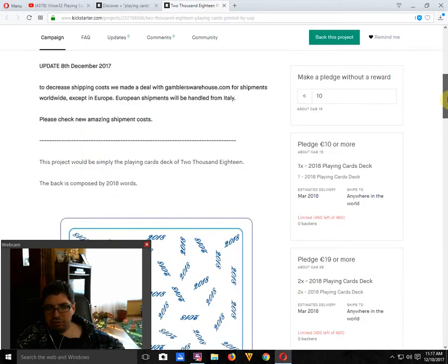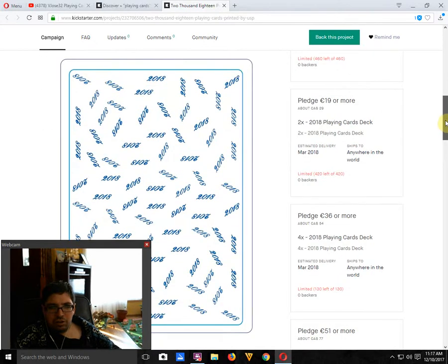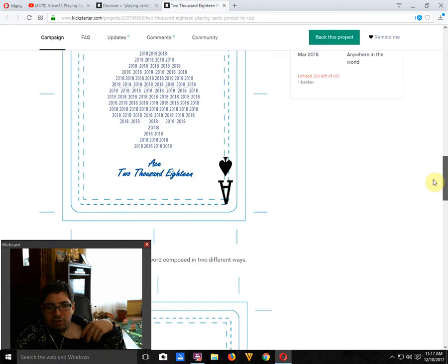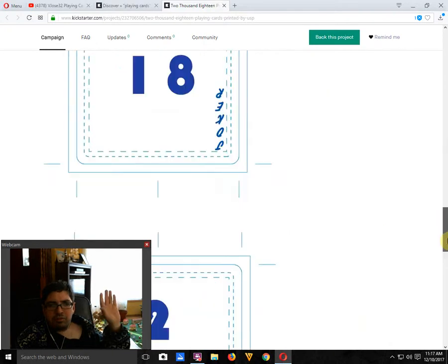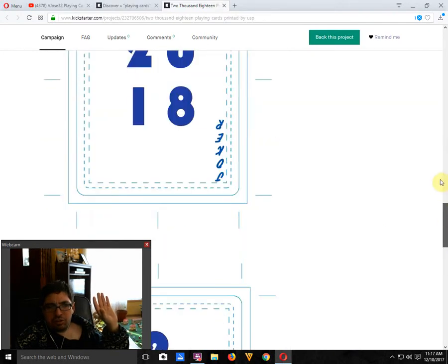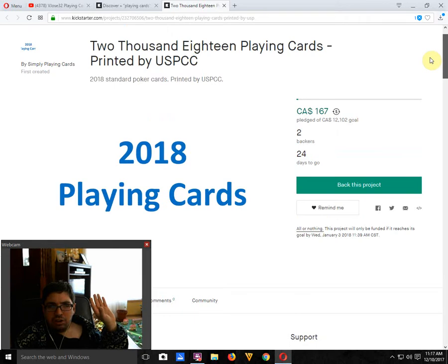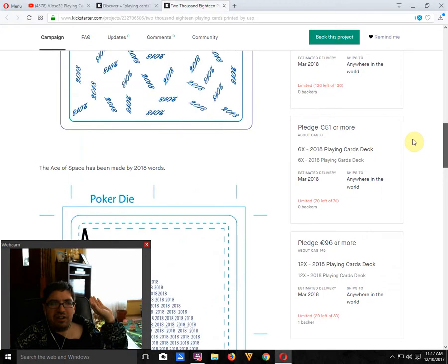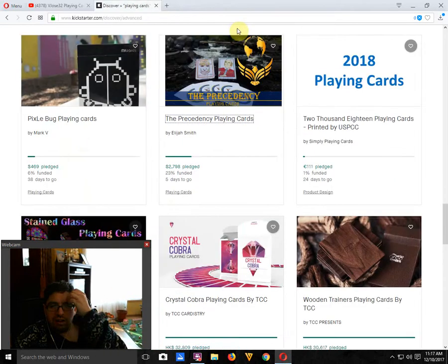I apologize to the creator — I'm not trying to sound like a jerk or be rude, but that is lackluster. Look at the other projects on Kickstarter and you'll see what people are looking for — it is not this. This isn't even typographic, it's just boring in my opinion.